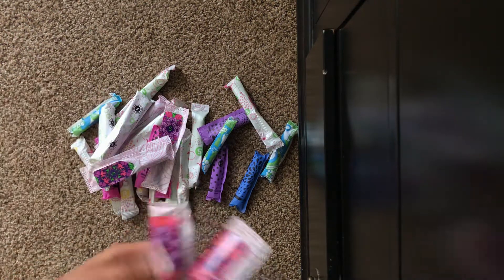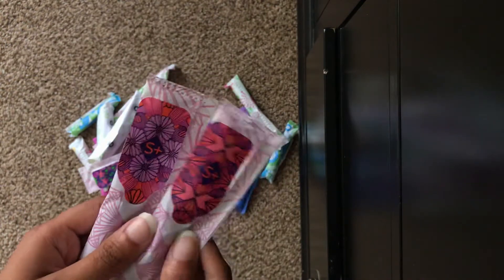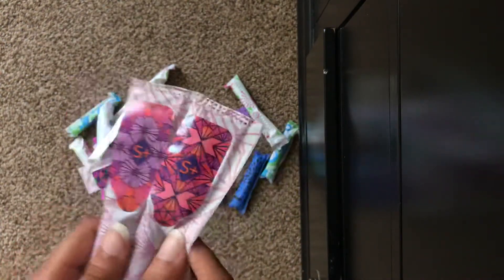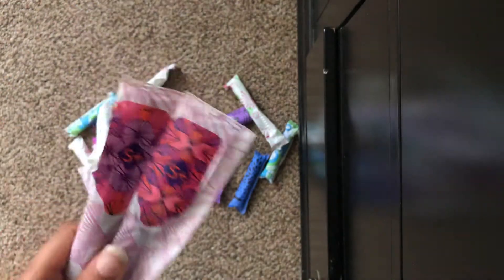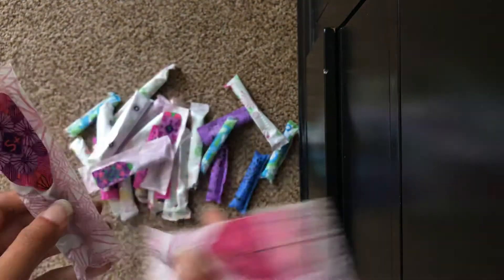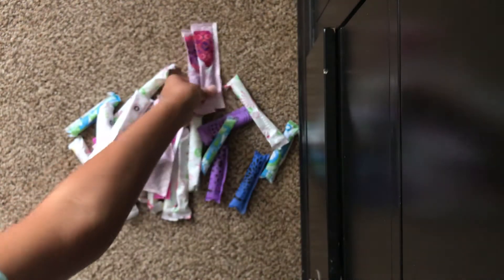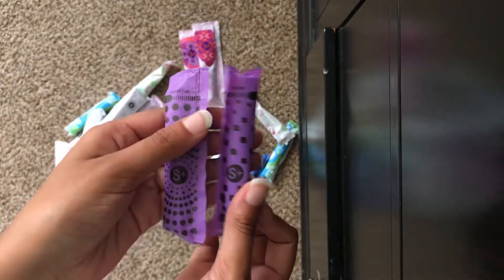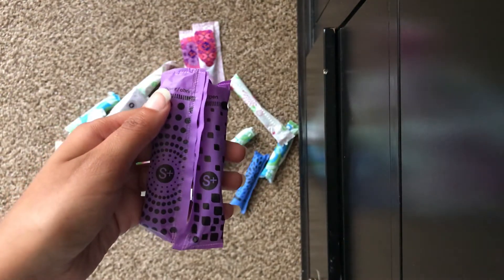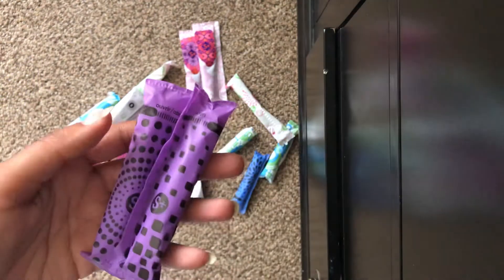Starting with the Super Plus tampons. I did include a few Super Plus tampons since she said her flow is on the heavy side. It's a very good idea to keep some Super Plus tampons with you, just in case your flow gets extremely heavy. These are the Tampax Radiant Super Plus tampons. And then I have two U by Kotex Click Super Plus tampons — these do run a little smaller, but they still work and they're still really good.